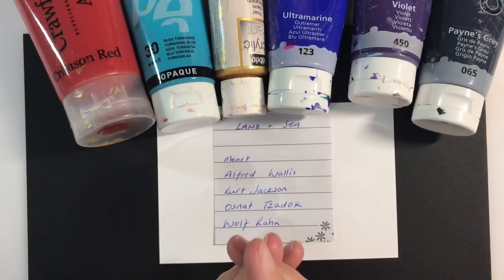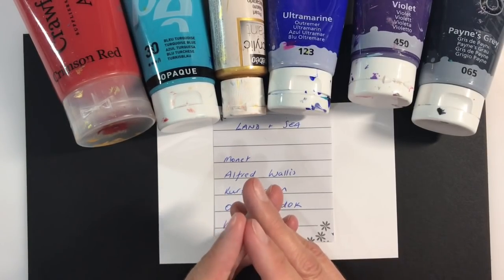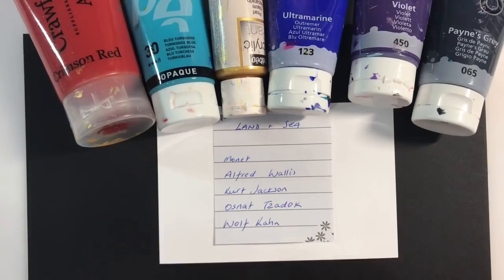Hello everyone, welcome to another episode of Nina Rybina's Art Journal Prompts and More. It's week four and the final week of this month's Inspired by Prompt, and the challenge this week is land and sea.